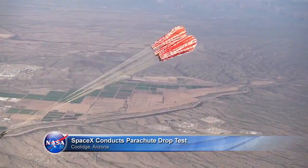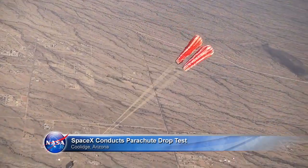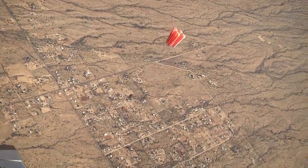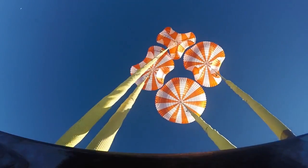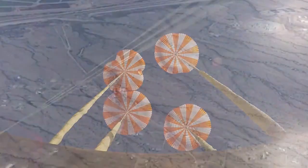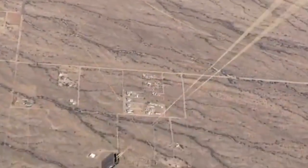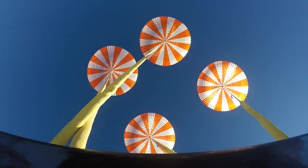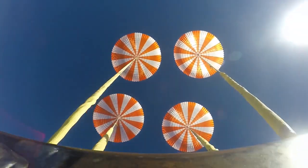SpaceX performed a successful test of its parachute system for the Crew Dragon spacecraft near Coolidge, Arizona, as part of its final development and certification work with NASA's Commercial Crew Program. Using a weight simulant in place of a boilerplate spacecraft, four main parachutes were rigged to deploy just as they would when the Crew Dragon returns to Earth with astronauts aboard.